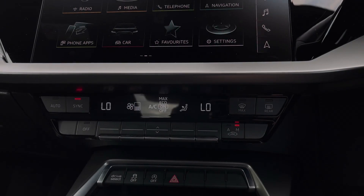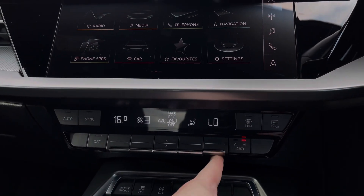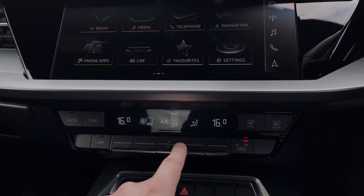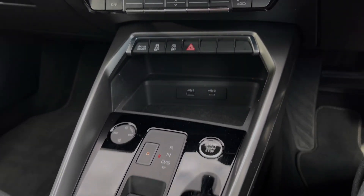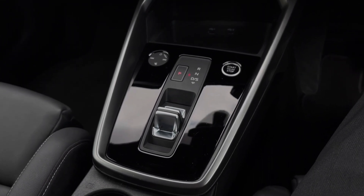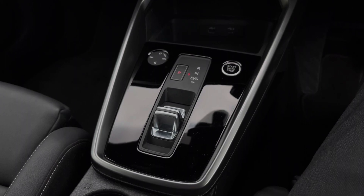Further down on the car's dash we come to the dual zone climate control system, with buttons to change the in-car temperature and buttons to the centre for a range of air conditioning settings. Further down we have quick access buttons for different menu options, two USB ports, and the car's S-Tronic automatic gearbox with the electronic parking brake, the audio control dial, and the keyless go engine stop-start button.